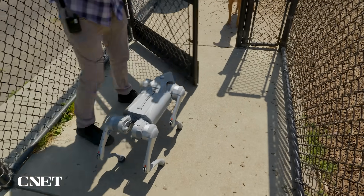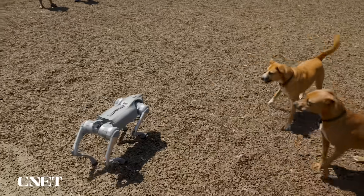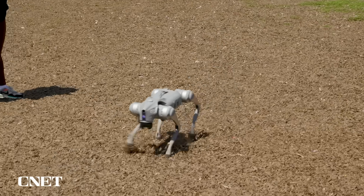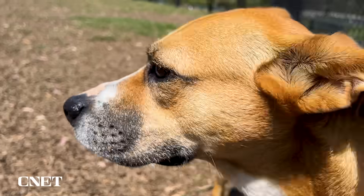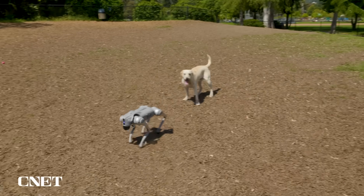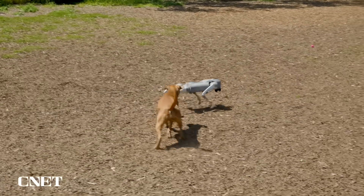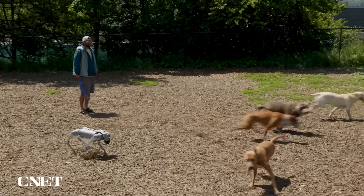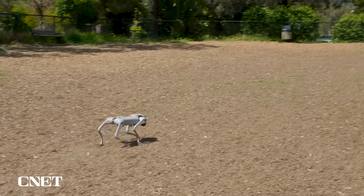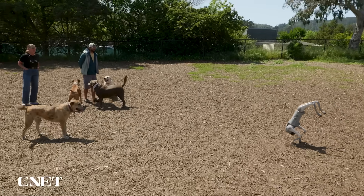When we arrived at the dog park, the dog parents said they were cool with us bringing in our robot, and almost immediately we were swarmed by curious pups. I kept the robot in free walk mode so it could navigate the wood chips while allowing me to stay in control. Some dogs seemed nervous, especially when I would turn the robot around to face them, while some kept their distance and others got up close and personal.